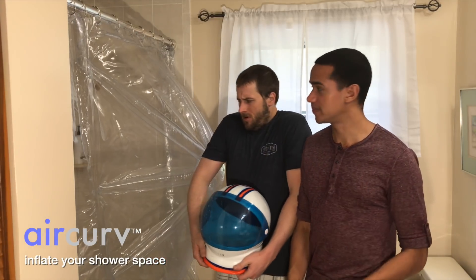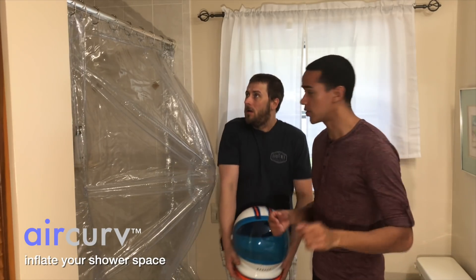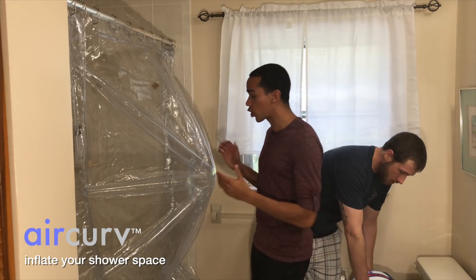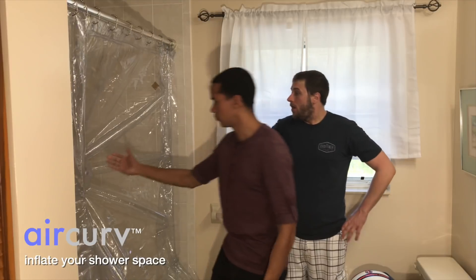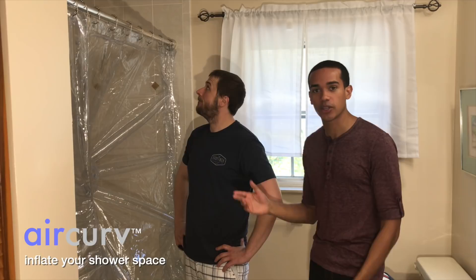Anyway, Air Curve works on your existing shower curtain rod, whether curved or straight. Curved or straight — we don't judge here. That's right, we don't. It seems like it takes up a lot of space in your bathroom though. Good point, Josh. Watch this. When you're finished showering, Air Curve inverts. That's awesome. So I could still use my decorative fabric curtain in here? You sure can.